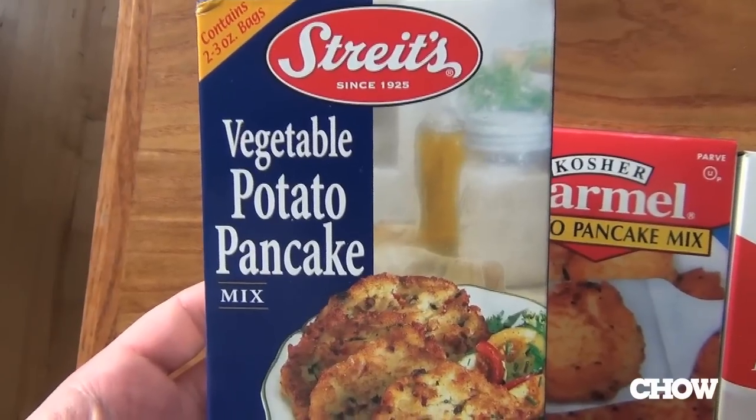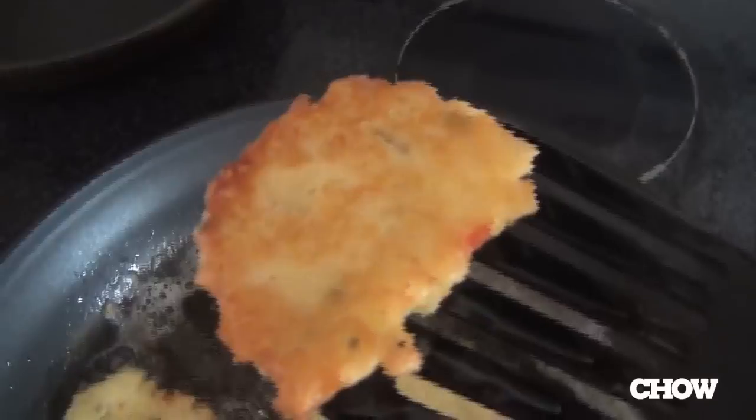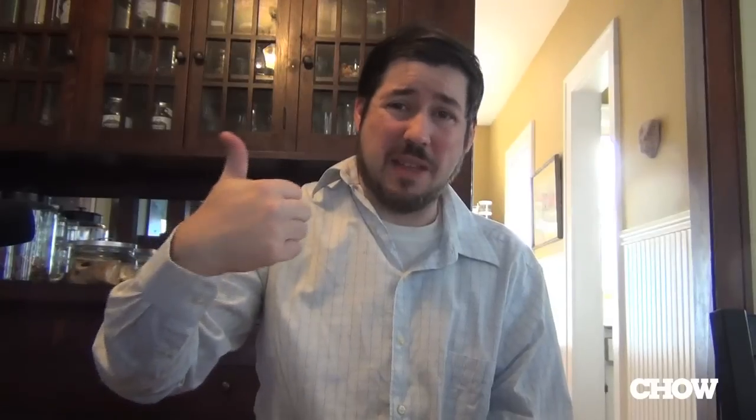Let's start out by tasting Straights — vegetable potato pancake mix, the least expensive of the three at $2.39. I really like this. It's got a nice supporting herbal note, crispy outside, and it tastes of schmaltz — just this chicken-y kind of undertone that I find really pleasing. I'm going to give that a thumbs up; I think it's really good.